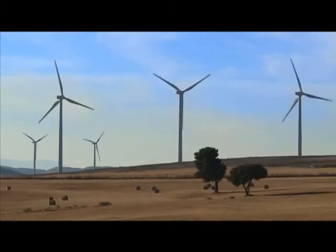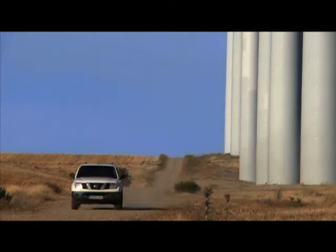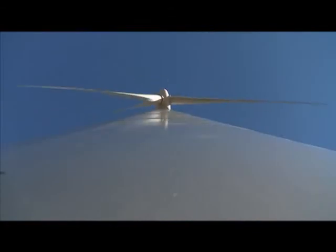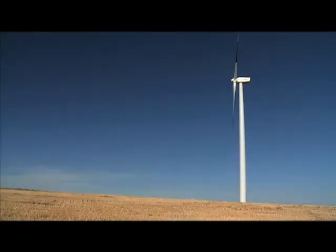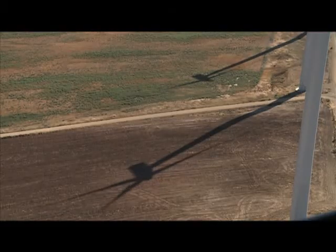The wind turbines are colossal structures. The tubular towers stand 80 meters high, taller than a 25-story building, raising the blades to the right height to achieve the maximum performance possible. With each rotation, the blades sweep some 4,500 square meters, more than half the surface area of a football field.